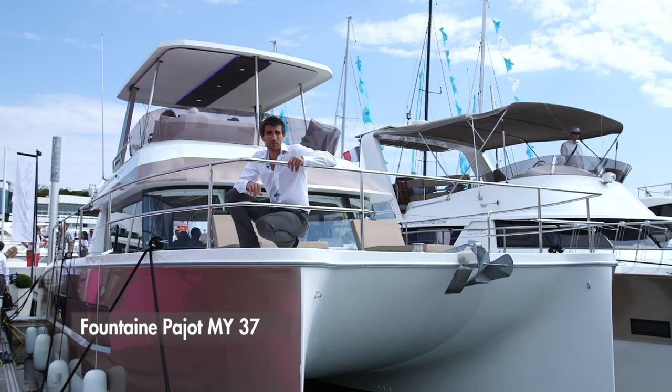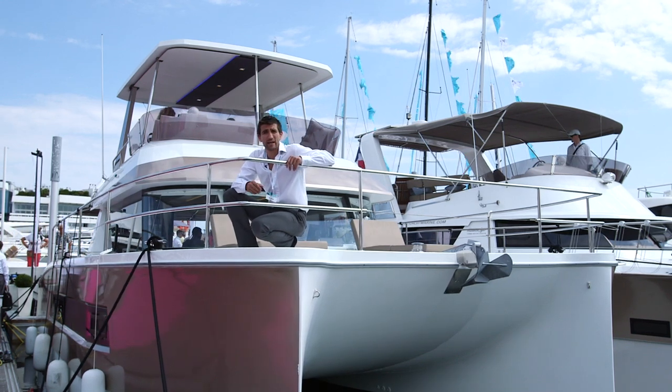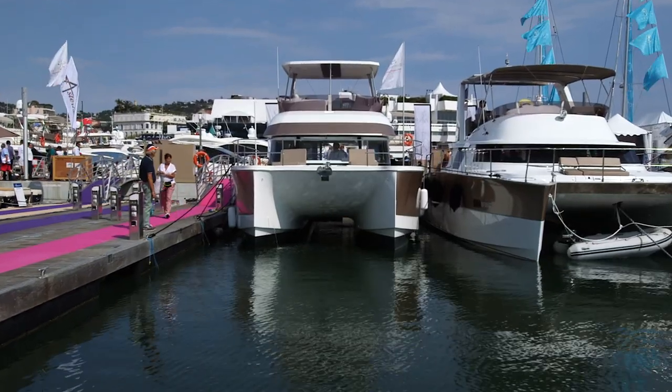Fontaine Pajot might be better known as a sailing brand, but they certainly do power as well. There's already the 47 power cat and the 55, and here at the Cannes Boat Show we see the new entry level model in the form of this, the 37.